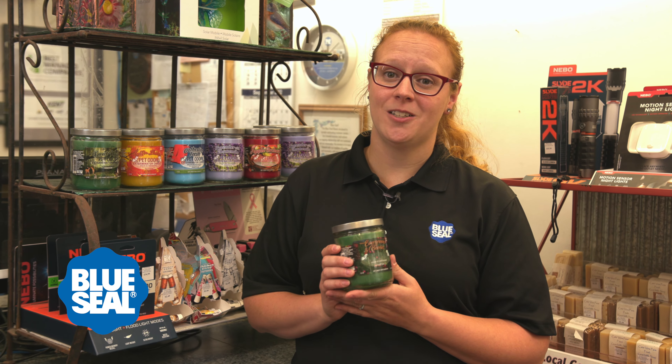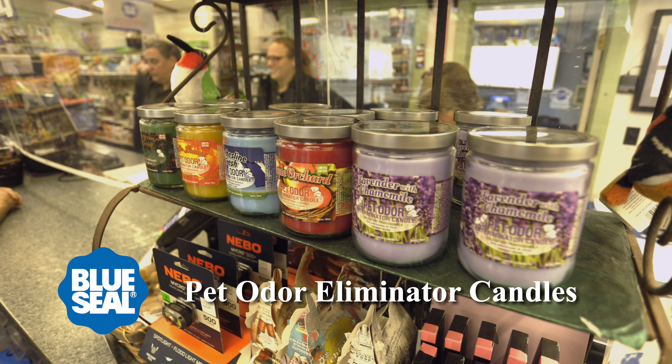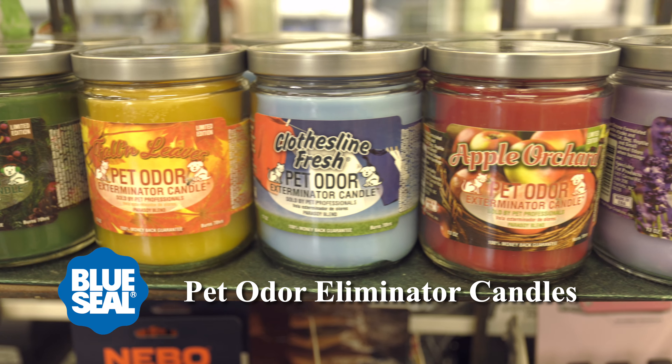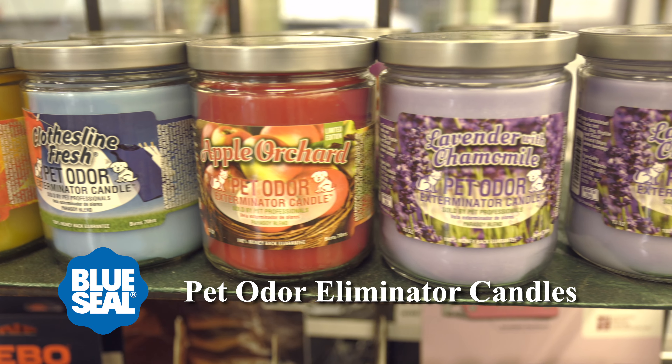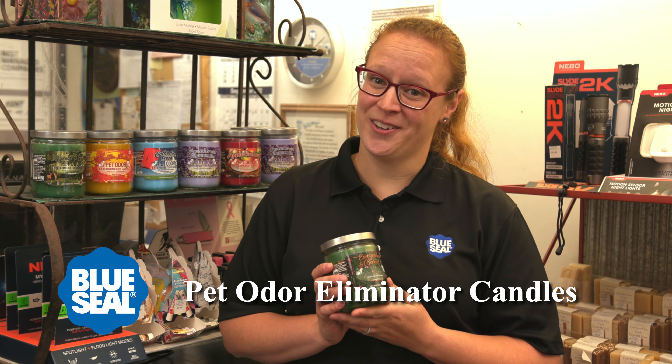One of my favorite things to get at Blue Seal are the Pet Odor Eliminator Candles. They don't have that strong, overwhelming candle smell like most candles do. I love the fact that I can make my house smell like Christmas all year long. And not only do they work on pet odors, but they also work on toddler and especially husband odors.